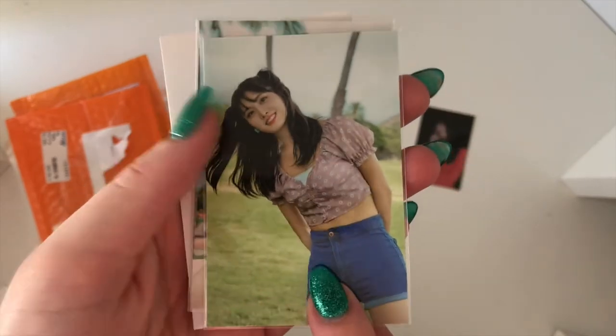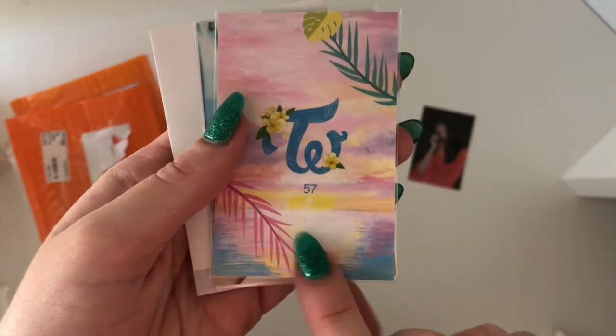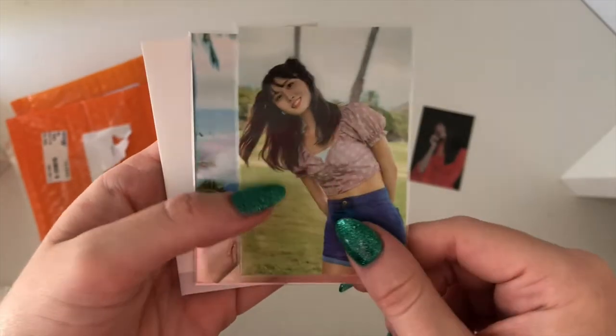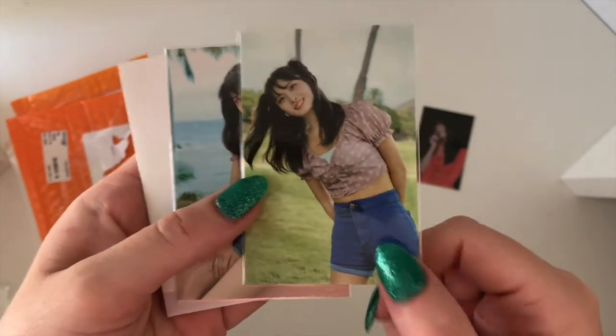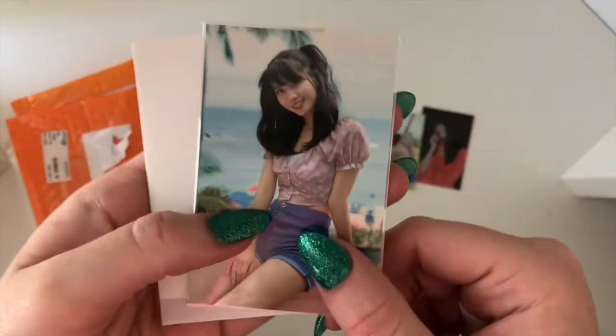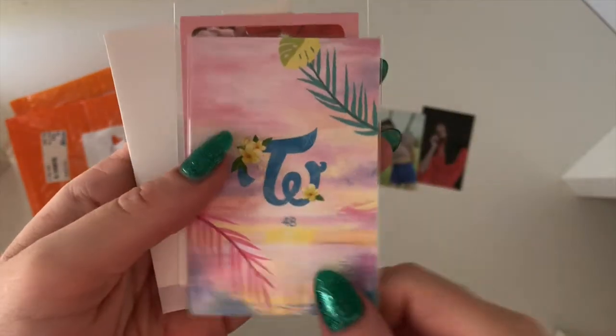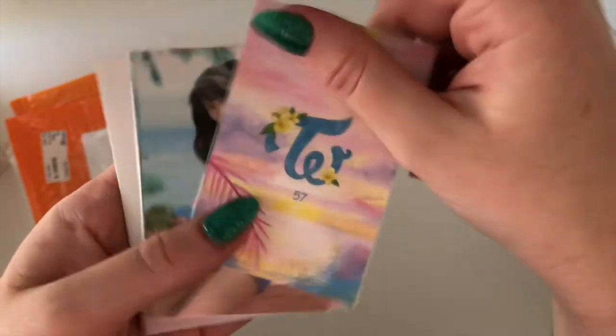I then have another one of her Twice Shop photo cards. I decided that I was going to limit myself to three — I already had one that I pulled and then I picked my next two favorites. So we have that one and then this one here, super cute — that's number 48 and this one was 57.